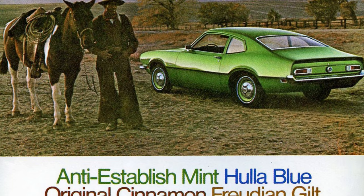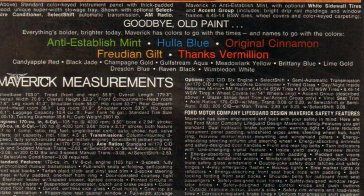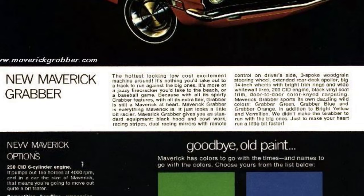Early models even lacked a glove box — that didn't arrive until the 1973 model year, with some early '73 models still lacking a glove compartment. At introduction, exterior paint colors were named with puns, including Anti-Establish Mint, Hullabaloo, Original Cinnamon, Freudian Gilt, and Thanks Vermillion, along with more typical names including Black Jade, Champagne Gold, Gulfstream Aqua, Metal Arc Yellow, Brittany Blue, Lime Gold, Dresden Blue, Raven Black, Wimbledon White, and Candy Apple Red.